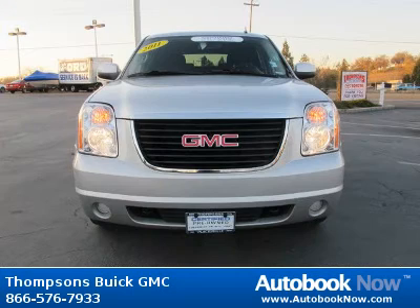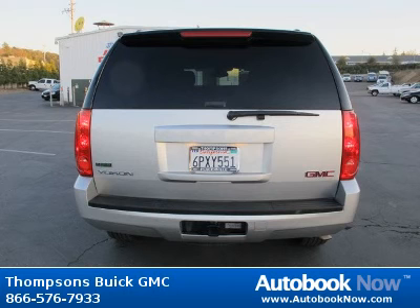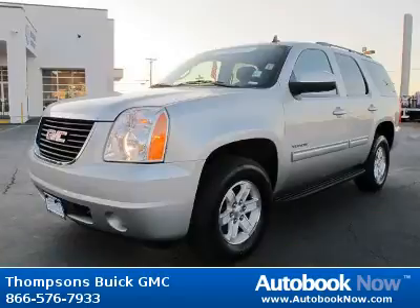This 2011 GMC Yukon is available at Thomson's Buick GMC in Placerville, California. This Yukon has a beautiful pure silver metallic color and it has 25,000 miles on it.